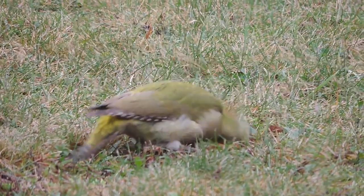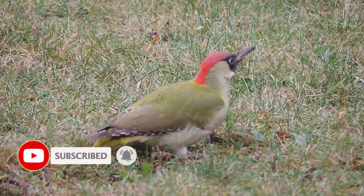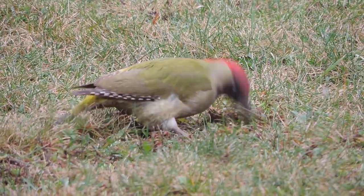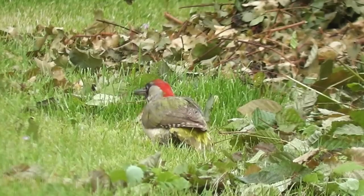Their diet is mainly made up of ants, which they dig from their burrows using their powerful beaks. Like other woodpeckers, they are capable of extracting invertebrates from beneath the bark of trees, but they mostly do this during the winter when ants are in short supply.